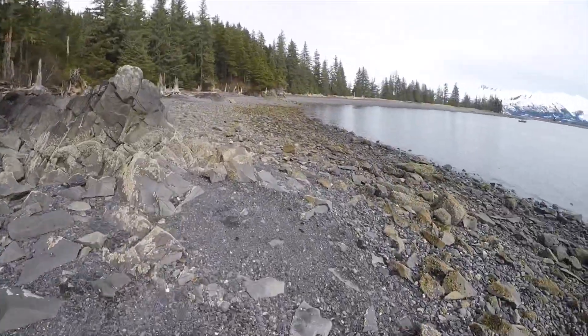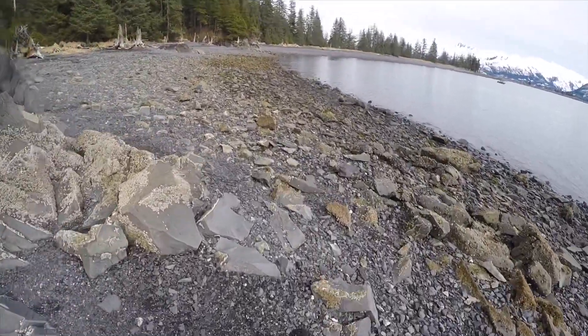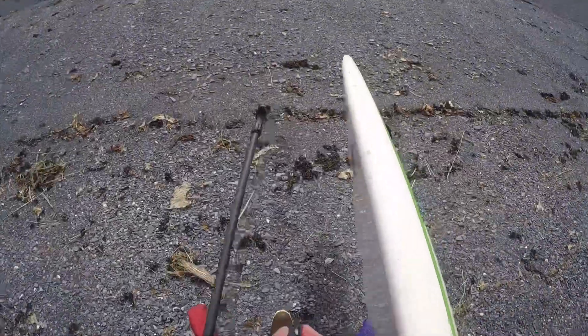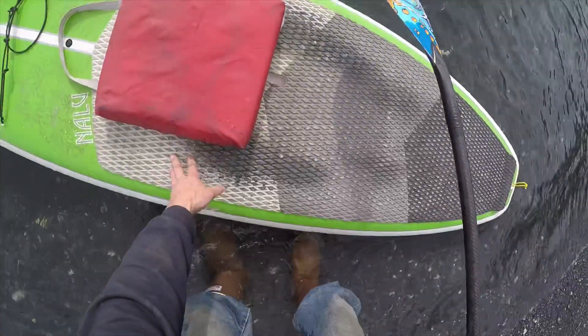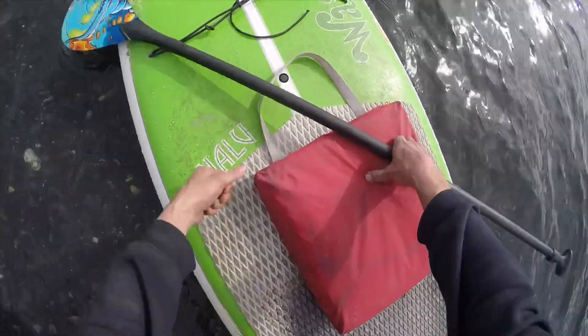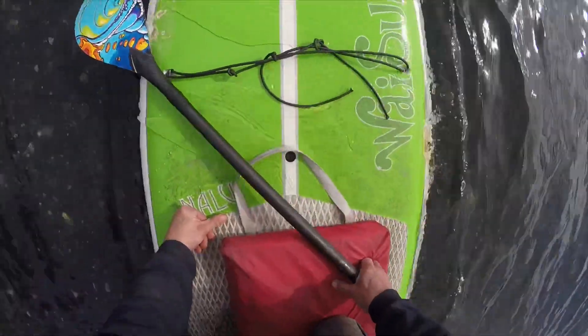Now it's getting late in the day, so we had to start heading back to the boat. We had to get back with a paddleboard, and we had our extra Tufts on and this little float mat to keep our knees dry.